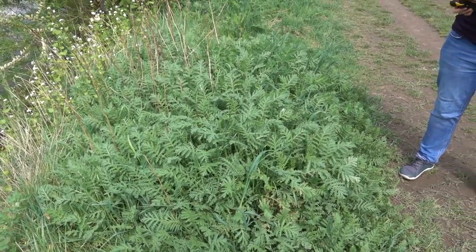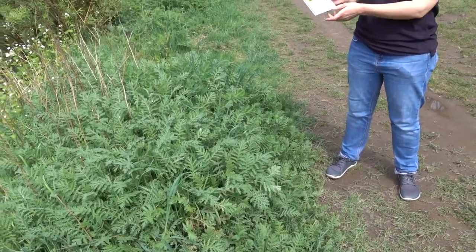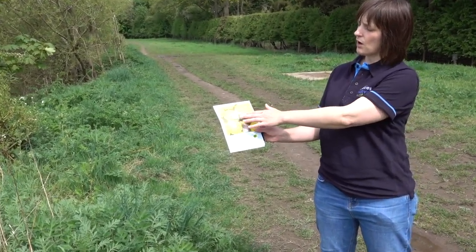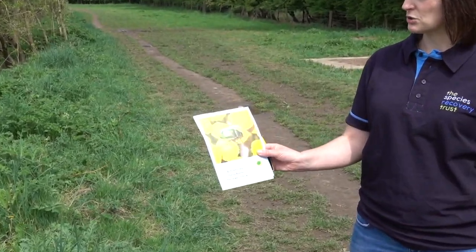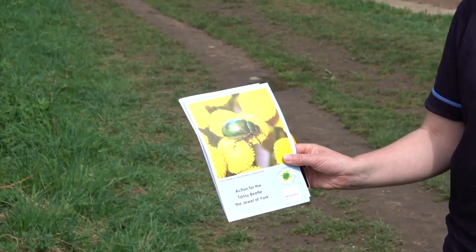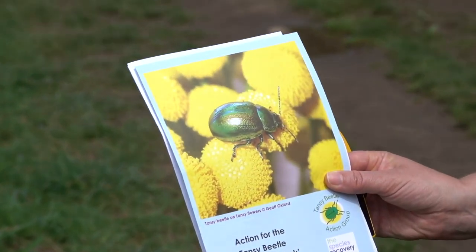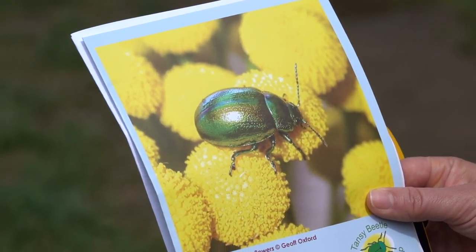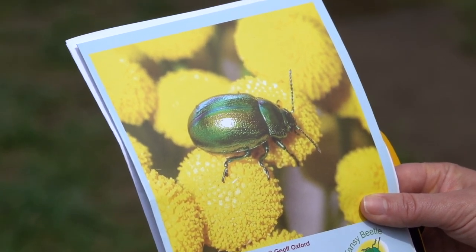The beetle's about a centimetre long. It's a very distinctive beetle — we've got a nice picture of it here. It's very bright green and it's got a slight reddish tinge to it. It's not really like many other beetles, particularly here in York. There's only really the Dock Beetle, which is very much smaller than it. So it's quite an easy thing to spot on the river banks.